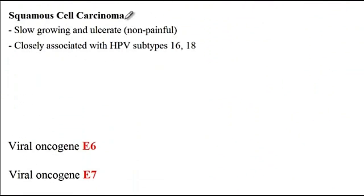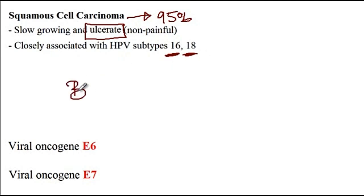Squamous cell carcinoma accounts for 95% of all penile malignancies. Bowen's disease and erythroplasia of Queyra are premalignant lesions with high potential to progress into squamous cell carcinoma. In terms of clinical features, these are usually slow-growing lesions that are non-painful but ulcerated. Infection with HPV subtypes 16 and 18 greatly increases the chance of squamous cell carcinoma development. For diagnosis, a biopsy of the lesion is required.